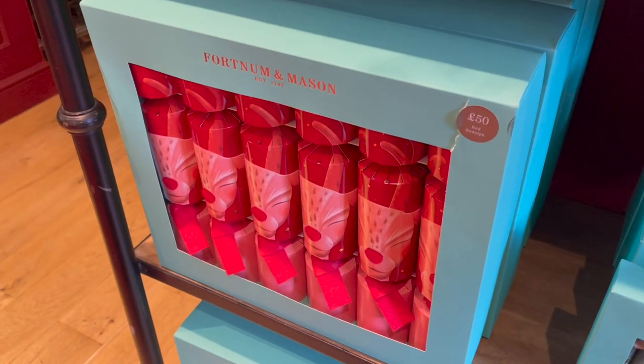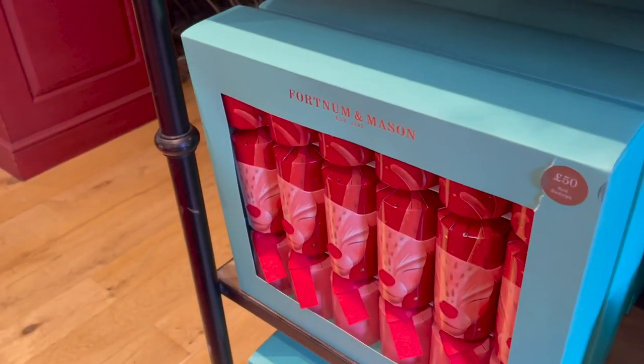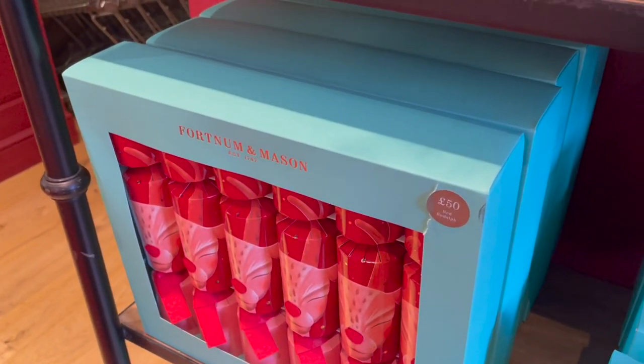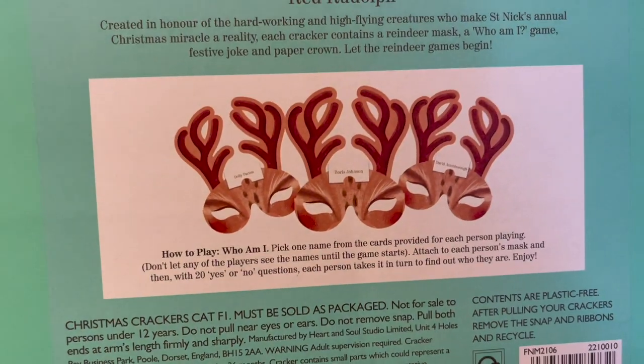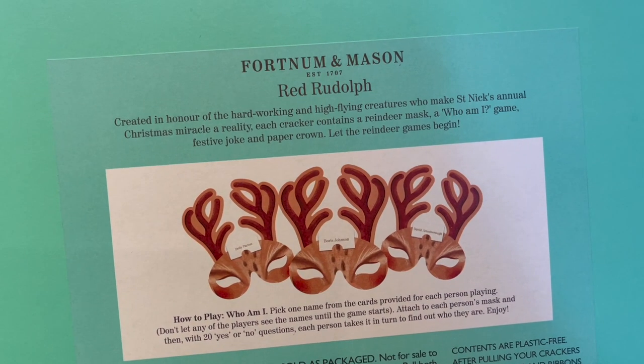I've got the Rudolph from the malt balls that I showed you — although somebody's ripped that packaging, which is not ideal. Oh look, you get Rudolph masks in this one — very cute, in a Who Am I game.